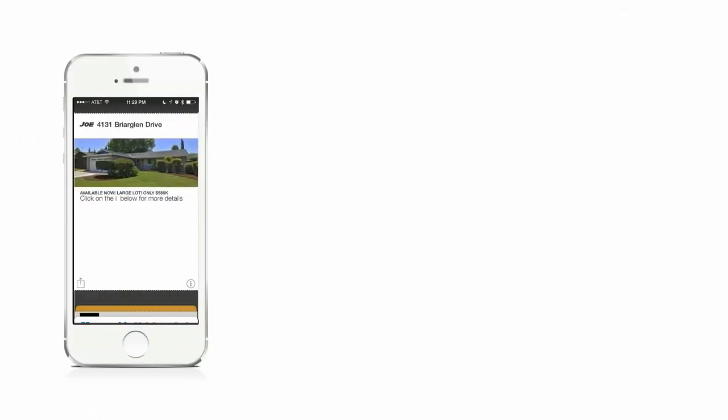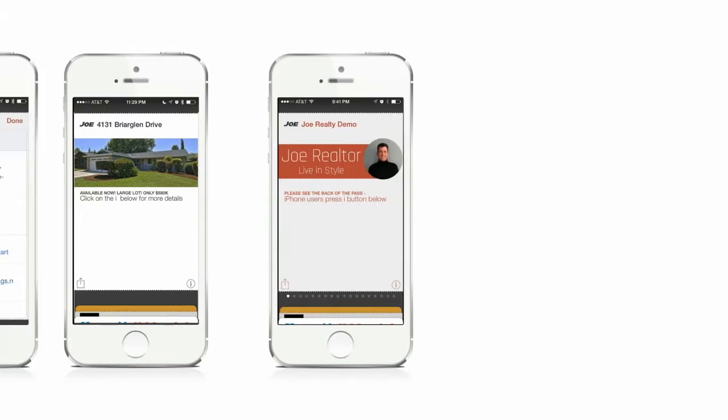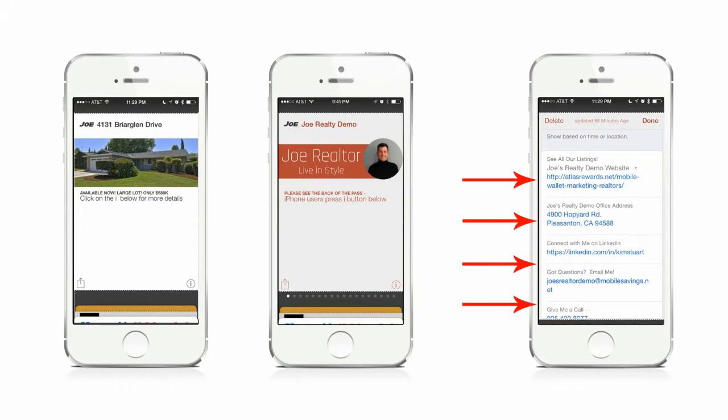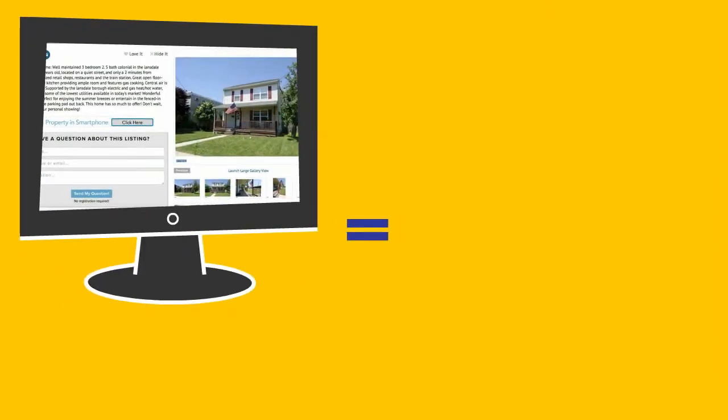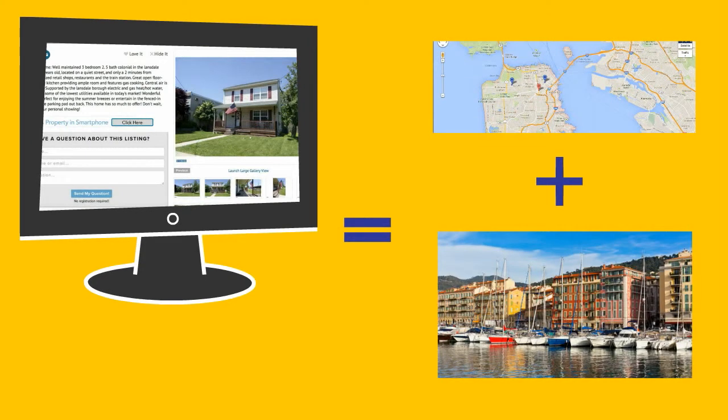Mobile wallet marketing is the number one way to engage prospects with direct communication via their smartphones. Using mobile wallet passes on your targeted landing pages means connecting the right prospect with the right property.